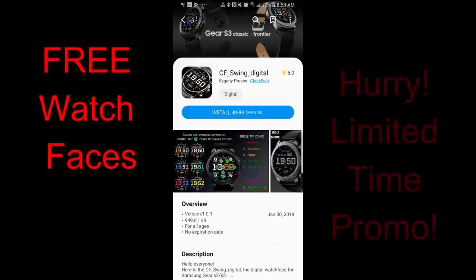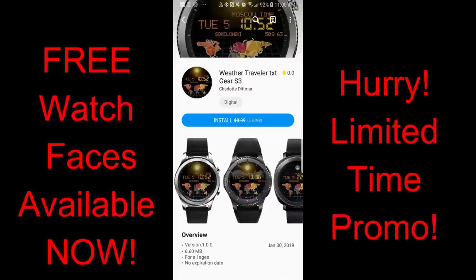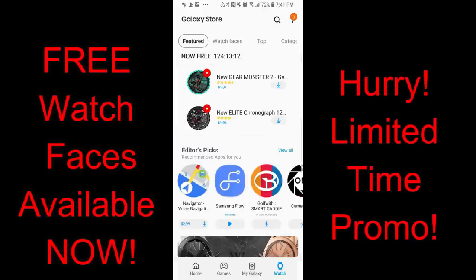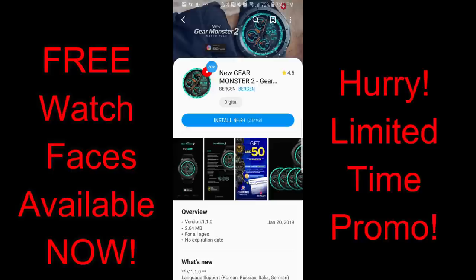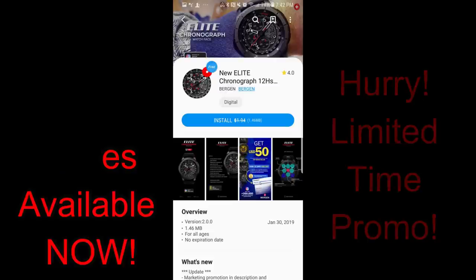Hey guys, welcome back to Jibber Jab Reviews and another boatload of freebies. The ones I have for you today are a mix of faces that have a countdown timer attached to them, while others are only going to be available for download for a couple more hours. They're all on very limited-time promos, so depending on where you live, some may have already flipped back to paid versions. There are some really nicely designed ones, such as from Burgeon, which is very rare, and those are available until Saturday, March 9th. I've also included the direct links in the video description.